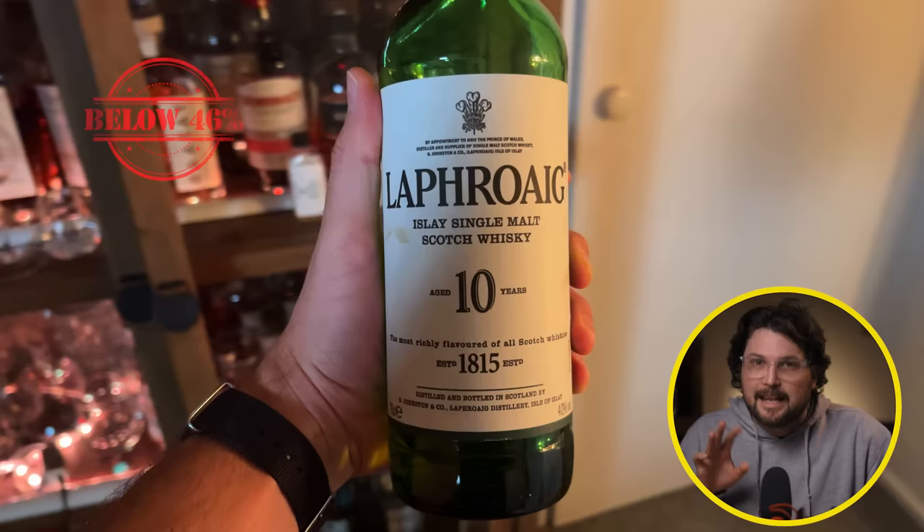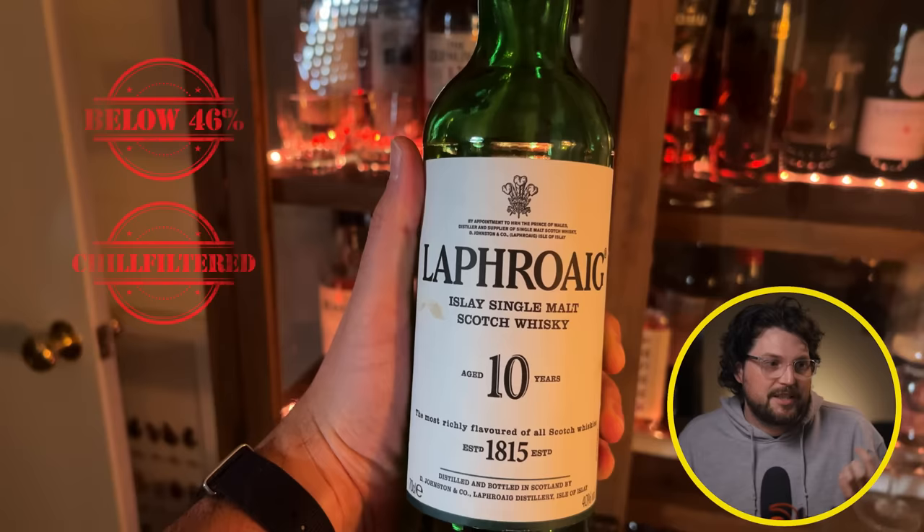Laphroaig is also chill filtered, which takes a lot of the oils out of the whisky and can take some of the flavors out as well. They're probably doing this because this is a whisky that goes beyond your normal whisky enthusiast — it's found in a lot of bars and pubs, goes in cocktails, and if people see their whisky going cloudy when there's ice in it, they might be concerned. It's no concern, by the way — I've done a whole video on this. It also has artificial color added, like most Laphroaig whiskies.